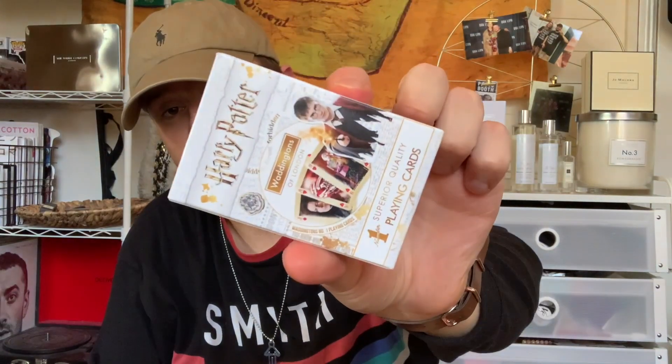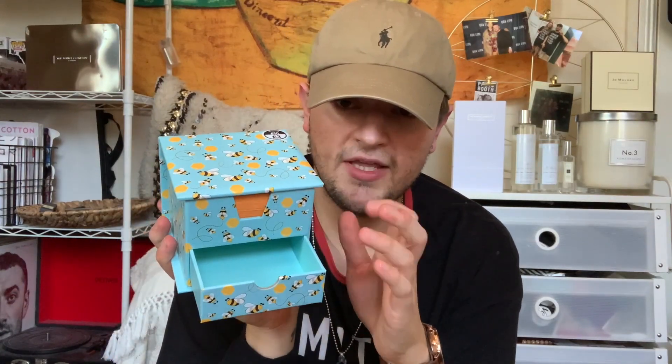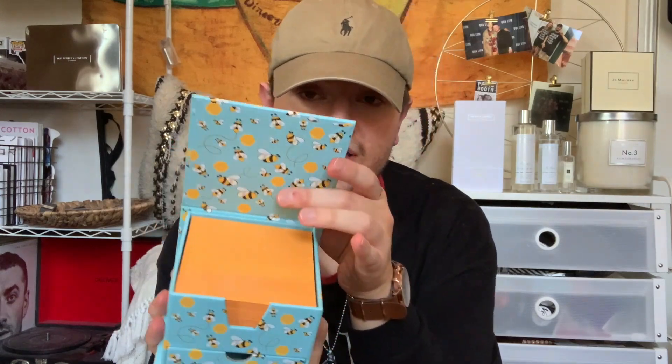Then just a packet of Harry Potter playing cards, which were £3. And finally — I did say it was only a small Works haul — just this bee memo pad that goes near your telephone or in your room just to add notes on. It has a little drawer where you can put things and then just has paper inside. It's really cute.